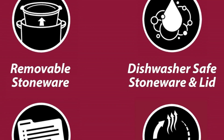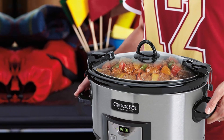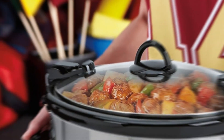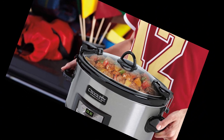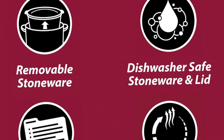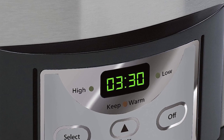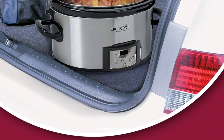All Crock-Pot slow cooker removable stoneware inserts, without lid, may be used safely in the microwave and in the oven up to 400°F. Works on 240W at 120V AC and 60Hz. This product contains aluminum, stainless steel, iron, chromium, nickel, manganese, copper, and phosphorus.